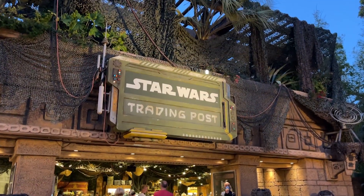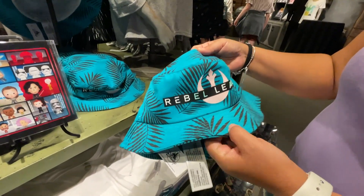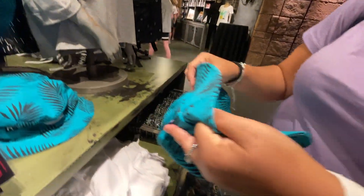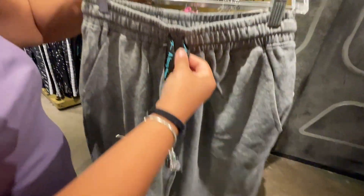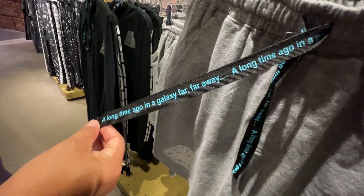We just walked into Trading Post and right off the bat we see the new bucket hat — 'Rebel Leader.' It's teal with black palm leaves on it, really nice. This one is $39.99. They also have these shorts here — gym shorts, kind of like sweat material — and a 'Long Time Ago in a Galaxy Far Far Away' string design. These are $36.99.